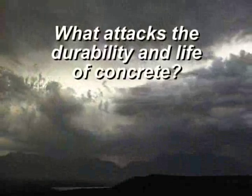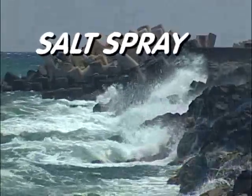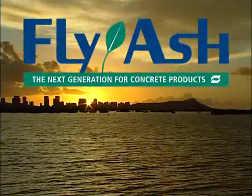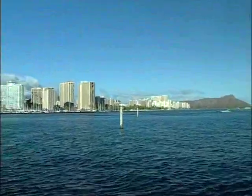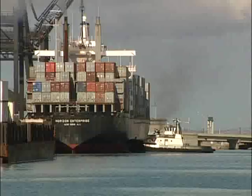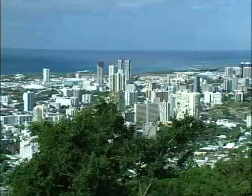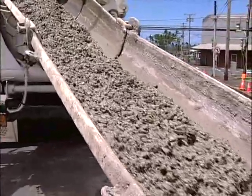What attacks the durability and life of concrete? Weather, ocean salt spray, wind, and rain. The solution: fly ash — the next generation for concrete products throughout the state of Hawaii. Concrete products provide an essential and durable foundation for many of our most important structures: roads and highways, buildings, docks, bridges, water and sewer infrastructure. Concrete is very much at the center of our modern world.